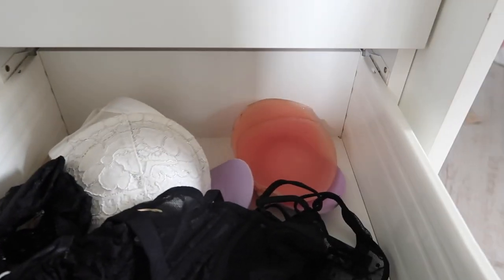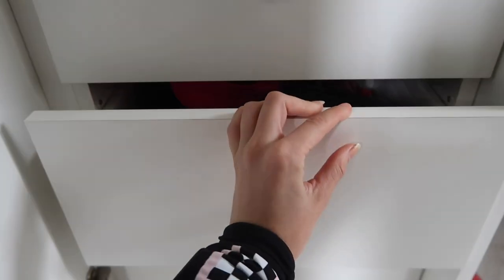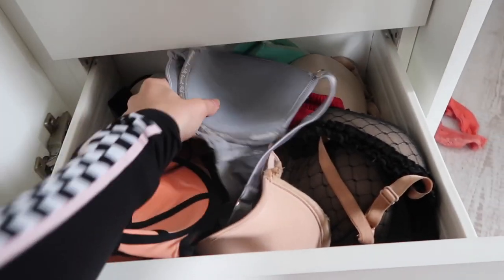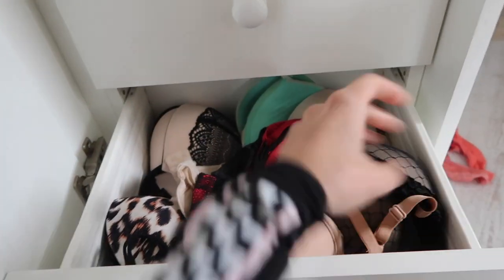The awkward thing is none of my bras fit me anymore. There's a charity that takes bras and I just need to get full new bras — I got bra measured before COVID and none of them are my size anymore, which cracks me up. My boobs actually feel smaller but apparently they're bigger, so I don't really get that.